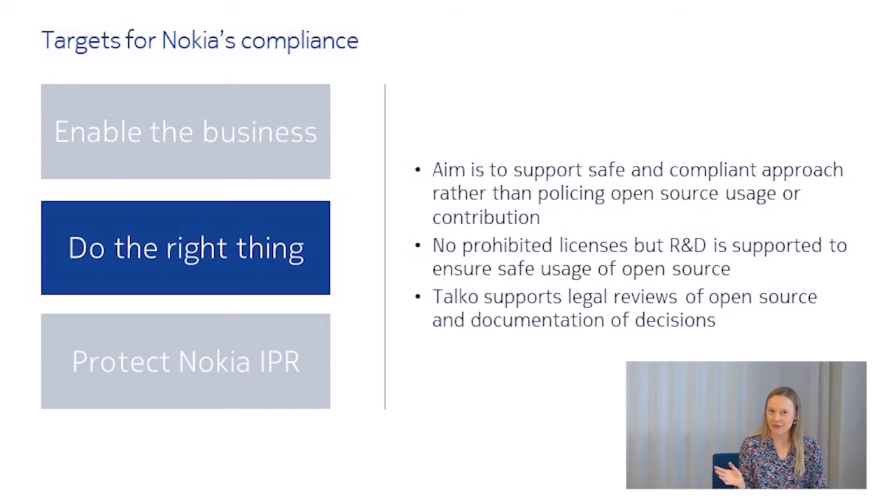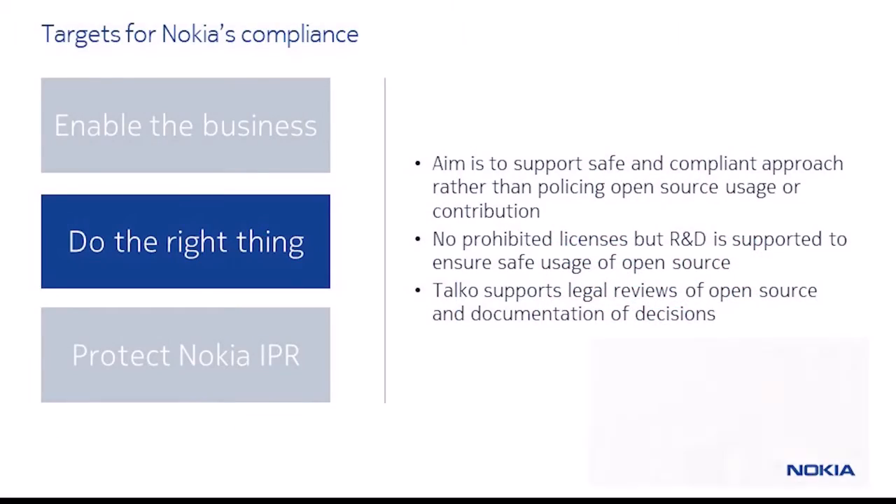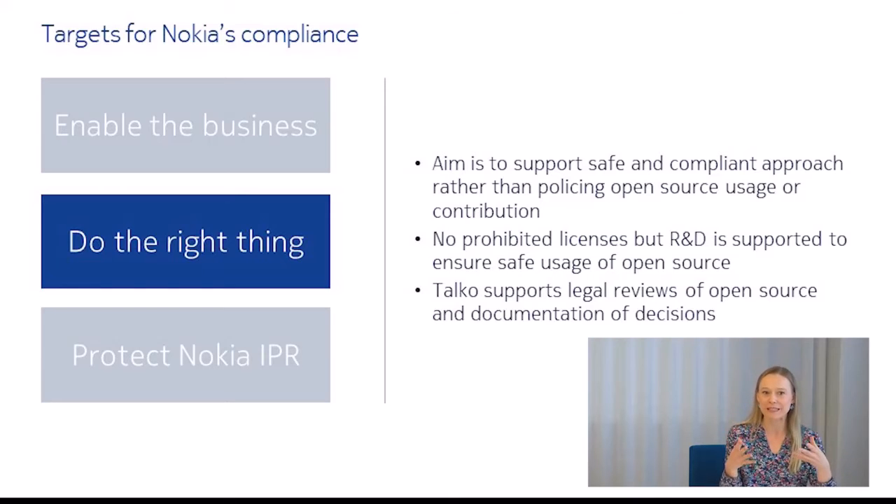From a legal perspective, we try to do the right thing. We aim to support safe and compliant engagement with the open source community, whether we're using open source software or contributing to open source projects. We're aiming not just to comply with the letter of the licenses but to comply with the spirit of the licenses. As a lawyer, I'm proud to say that we don't set out to prohibit particular activities or licenses. We start with a business-minded, business-facilitating approach. We work with our R&D teams to understand their use case and assess case by case whether it would be problematic for Nokia to comply with the applicable license terms. Our TALACO tool comes into play here too for doing legal reviews and documenting recommendations.